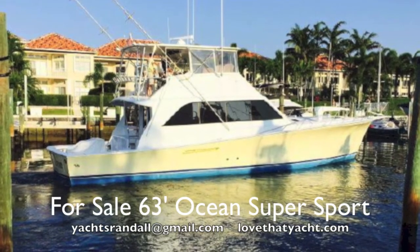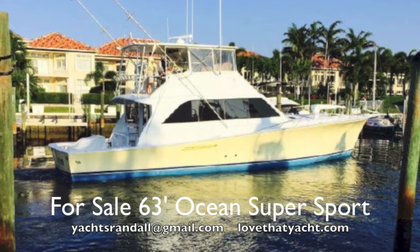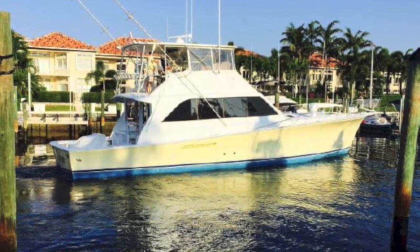It's available now. There's special financing available, so contact me. I'm Randall Berg, your concierge yacht broker at lovethatyacht.com. Have a great day, thank you.